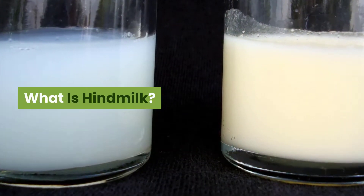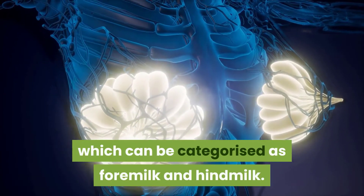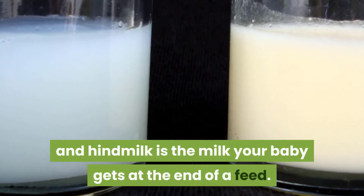What is hindmilk? Your breasts produce one type of milk, which can be categorized as foremilk and hindmilk. Foremilk is the milk that your baby gets first at the start of a feed, and hindmilk is the milk your baby gets at the end of a feed.